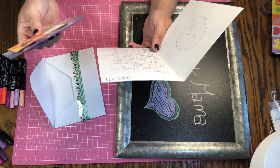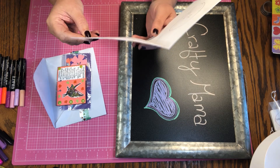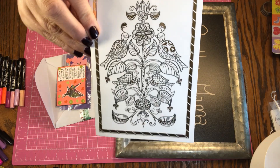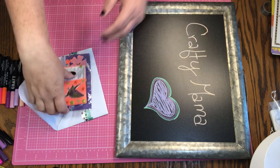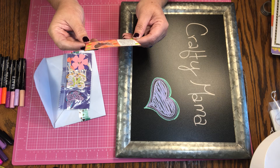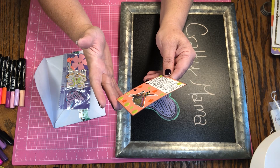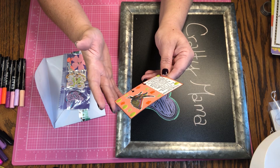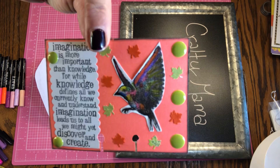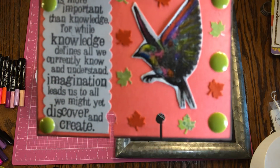Here's her memory deck. Oh, very sweet. Thank you — yes, I'm glad we can support each other too. Thank you for entering and being supportive, I appreciate it. Oh, look at her memory deck: 'Imagination is more important than knowledge, for while knowledge defines all we currently know and understand, imagination leads us to what we might yet discover and create.' That's pretty close.